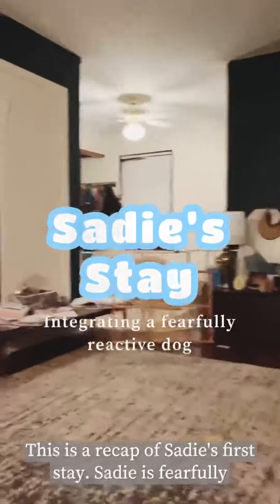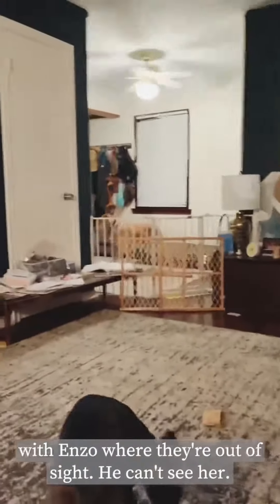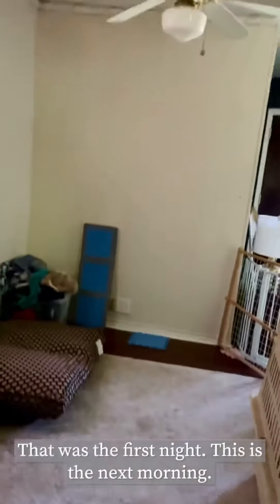This is a recap of Sadie's first stay. Sadie is fearfully reactive. We've already done some acclimation with Enzo where they're out of sight — he can't see her, she can't see him — they can only smell and hear each other. And now we're doing some basic integration. That was the first night; this is the next morning.